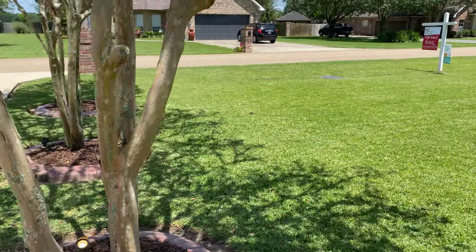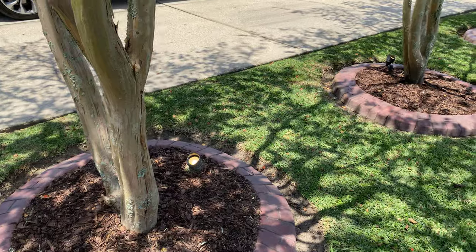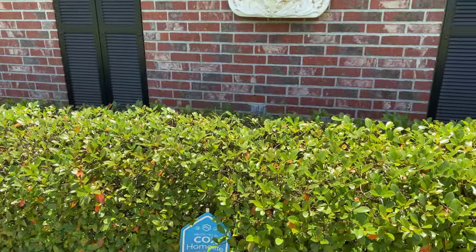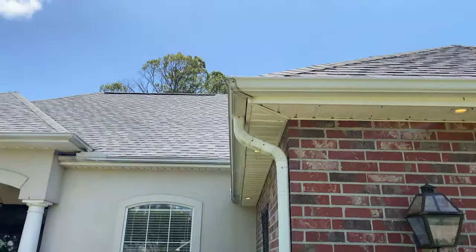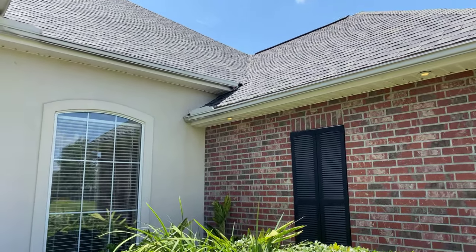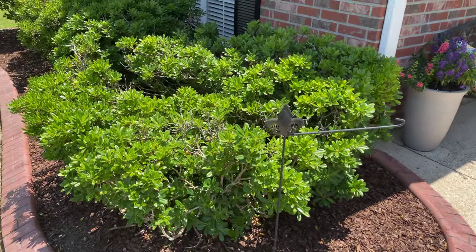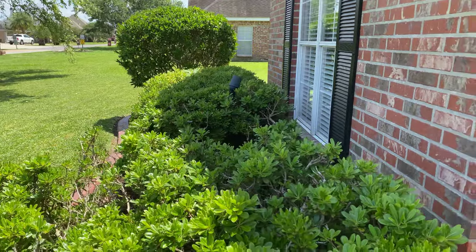They just painted and fixed up all the landscape — just pristine. You can tell they took care of the house. Look at those lights shining on the trees, on each of those crepe myrtles. Just a little extra touch that they have that some houses don't have. There's lighting in the flower beds. It's a pretty house, it really is. There's another light in that bush right there, you can kind of see it.